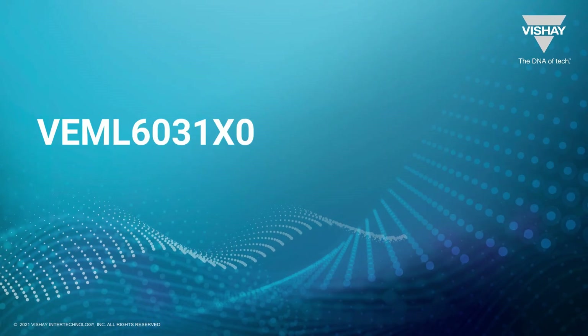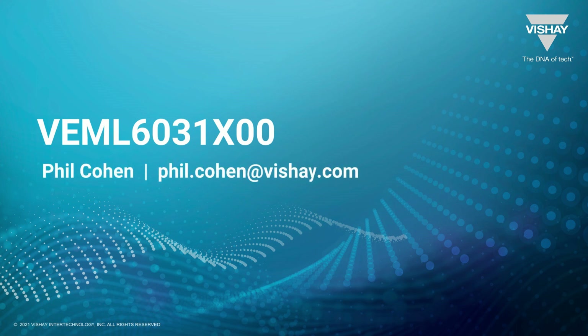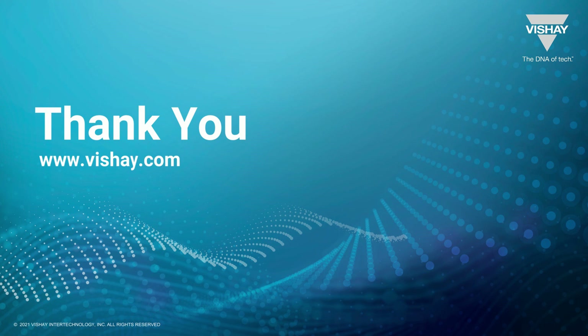That does it for the VEML6031X00. I hope you found it to be an intriguing product, and should you have any questions, feel free to reach out to me at any point in time. We thank you very much for your interest in our products. This is Phil Cohen, signing off.